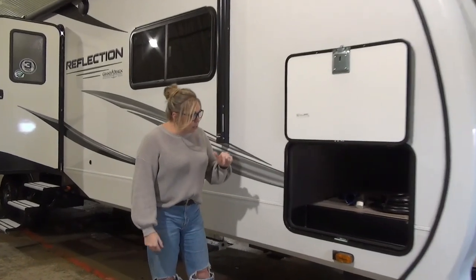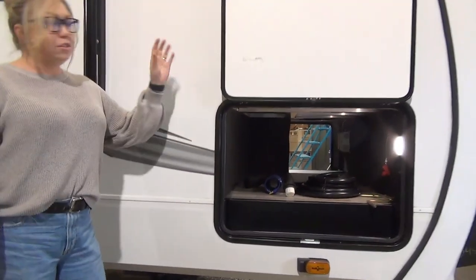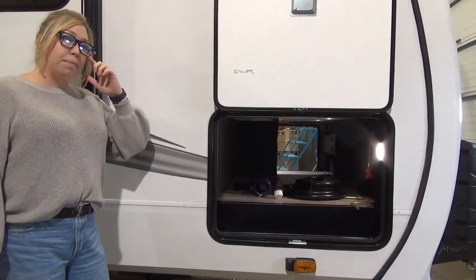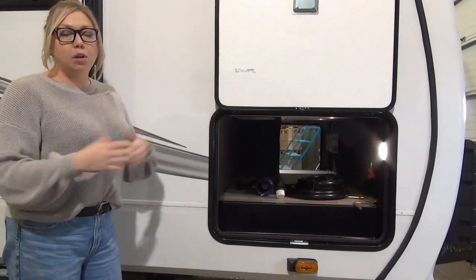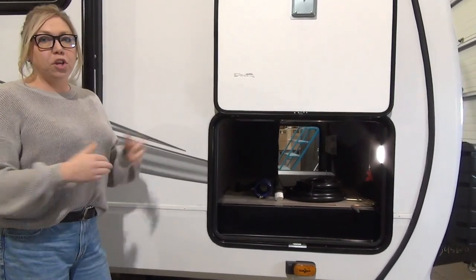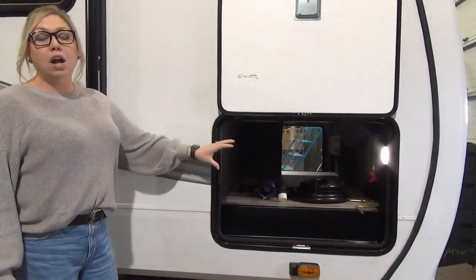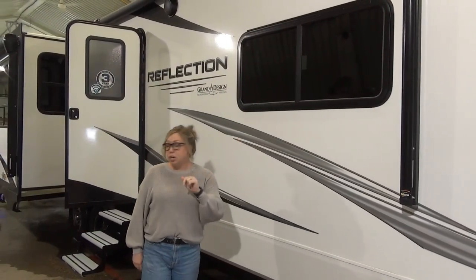Diving right into the underbelly here, you're going to see the battery disconnect just chilling there. This unit is equipped with solar — it has a 370-watt solar panel up there and room for more, so talk to us if you guys are boondockers and want a little bit more information about the solar. This is a heated underbelly with forced air heat down there.